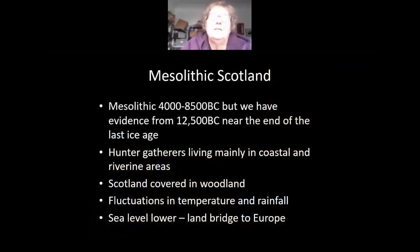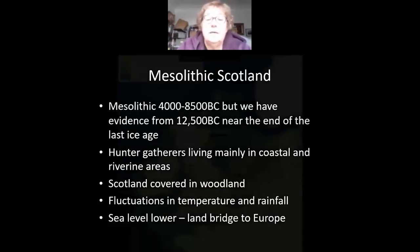For those of you who don't know, Mesolithic Scotland essentially dates from around 4000 to 8500 BC, but we have evidence from a little earlier than that, which we'll talk about in a while. At this time, just after the ice left Scotland, we were essentially hunter-gatherers, travelling around coastal and riverine areas through woodland. There were great fluctuations in temperature and rainfall, and the sea level was lower, so there was a land bridge to Europe during these early periods.